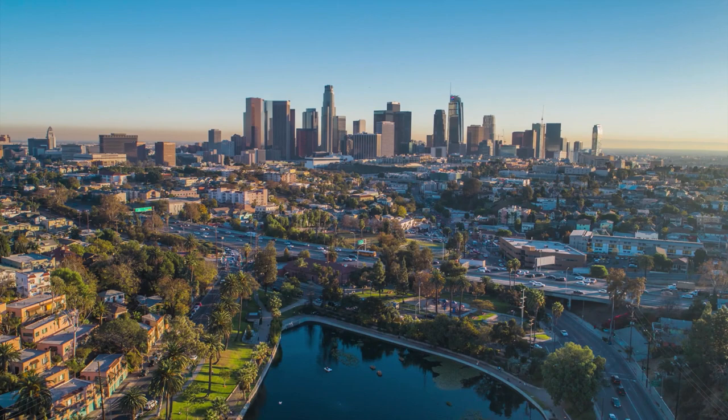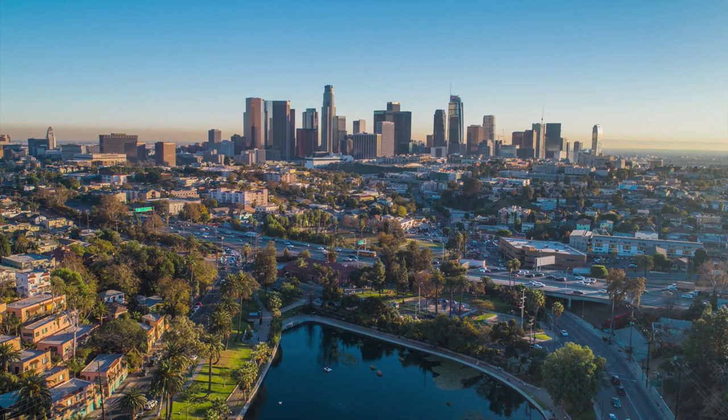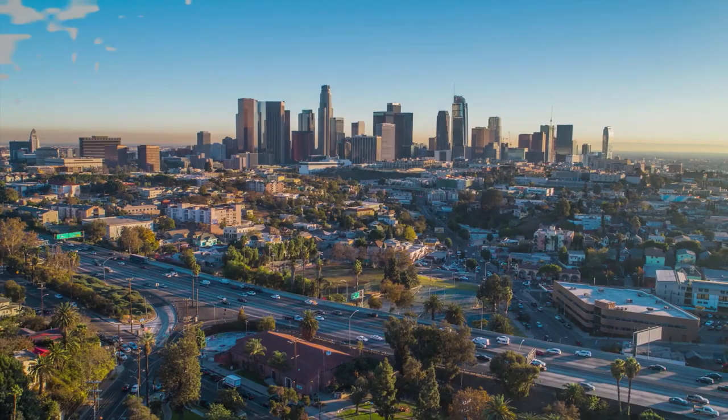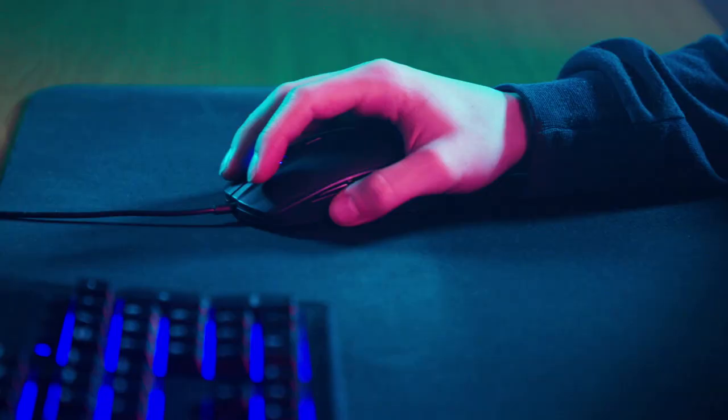I've included options for every type of consumer, so if you're looking for an entry-level option or the best product money can buy, we'll have the product for you in this list. If you want more information and updated pricing on the products mentioned, be sure to check the links in the description down below.